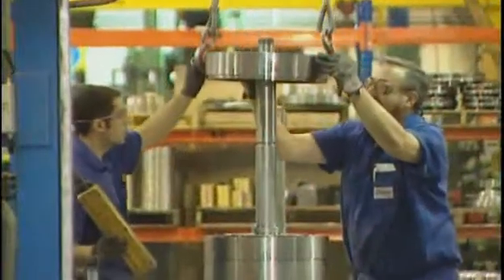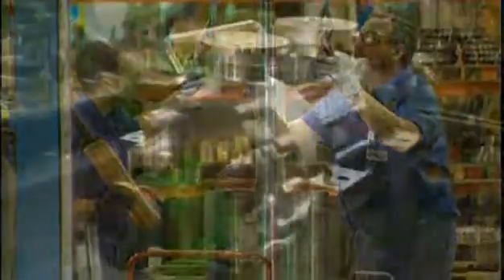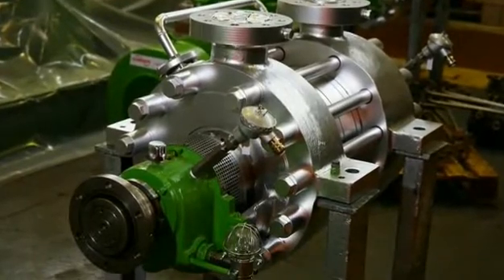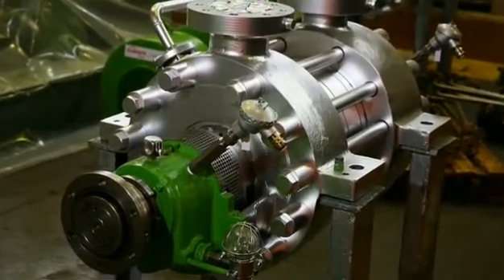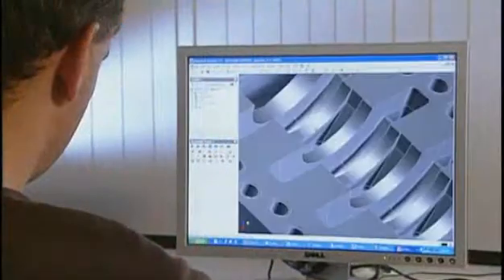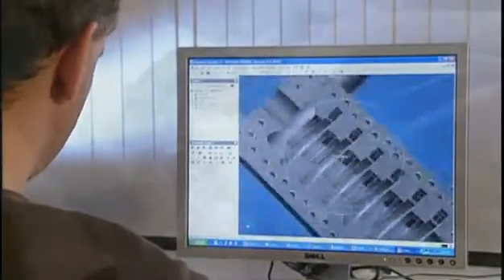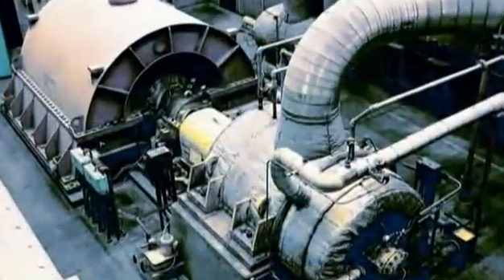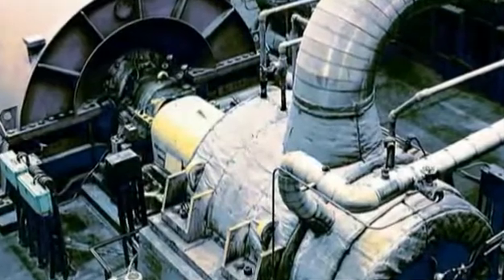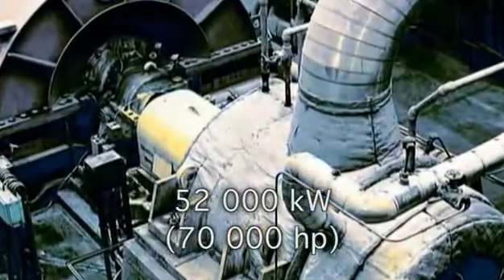For combined cycle service, multi-stage segmental ring boiler feed pumps provide exceptional hydraulic performance, optimum efficiency and superior reliability. With FlowServe's extensive understanding of system requirements and its hydraulic and mechanical prowess, it's no wonder that the world's largest boiler feed pump is a FlowServe double-case pump, rated at 52,000 kilowatts.